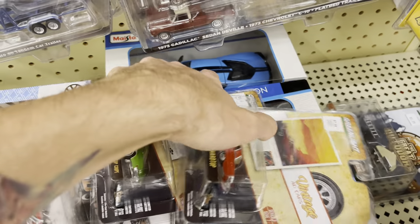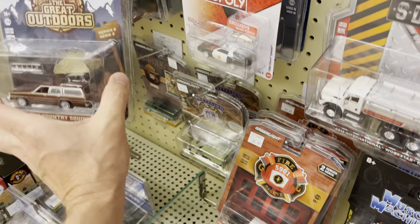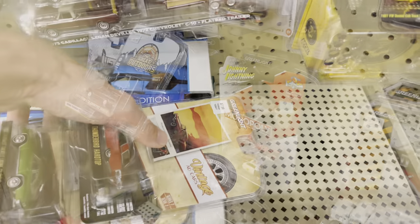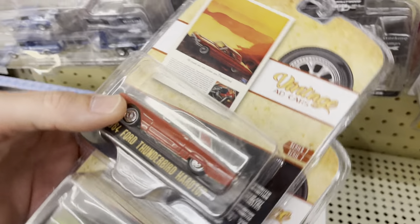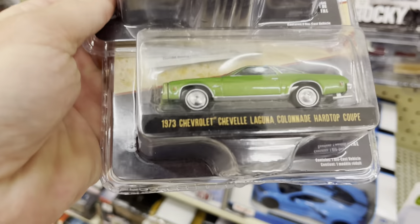Here's the Great Outdoors — you can see the Country Squire. And a '64 Ford Thunderbird hardtop.